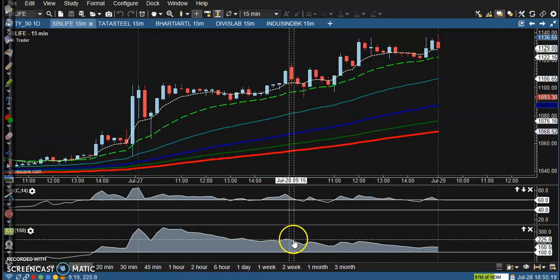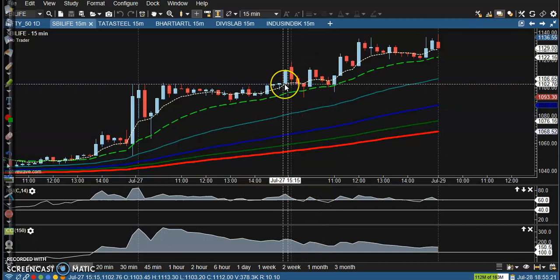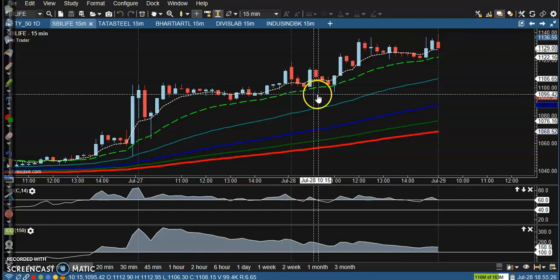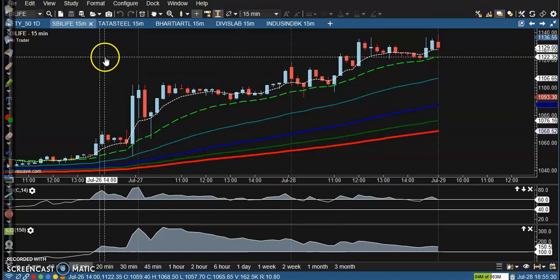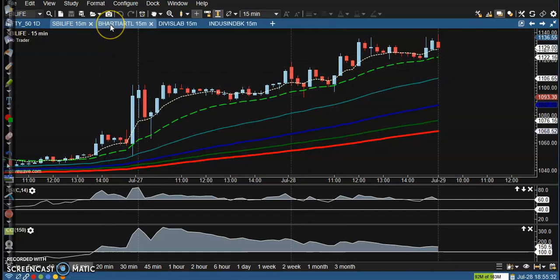There are no entry points today according to this setup. But if you are applying a bounce-back trading strategy, somewhere there is a buy opportunity.